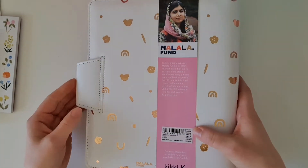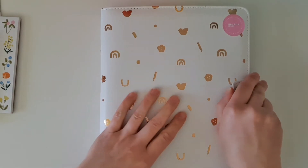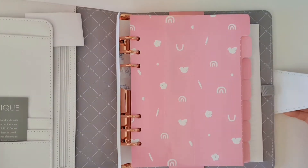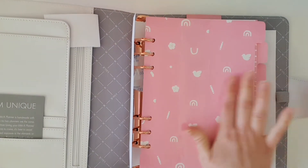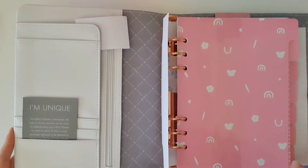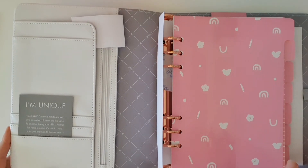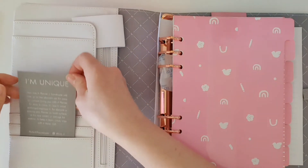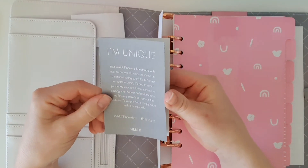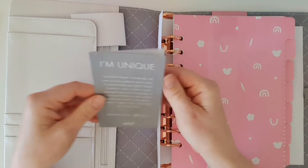This planner was on sale — originally $90 — and I think I paid around $35. Opening it up, as always we get this little note that says 'I'm unique — your Kiki K planner is handmade, so no two planners are the same.'